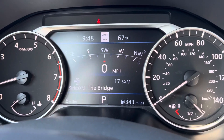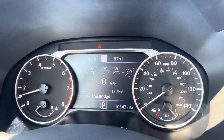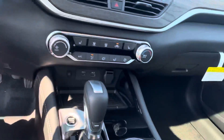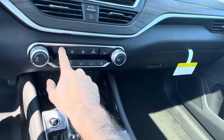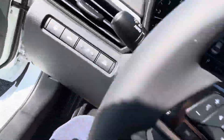You also have speed limit sign recognition at the top with an exterior temperature gauge and a time. It's a really comfortable interior, and one thing I actually missed is this model — the SV does actually come with two-setting heated seats, which is not standard on the SV. So that's an awesome little add-on.